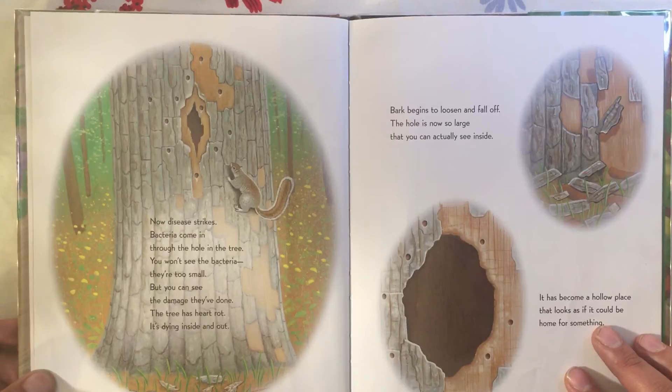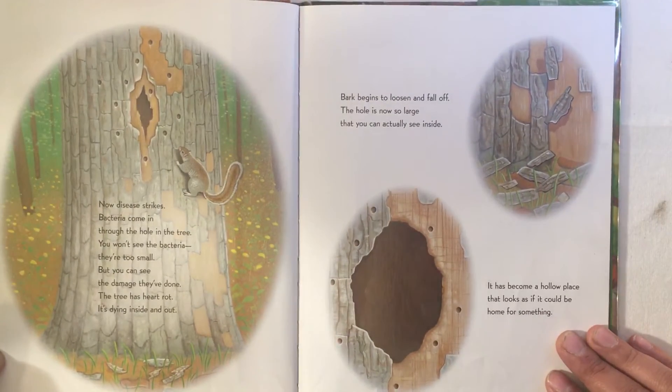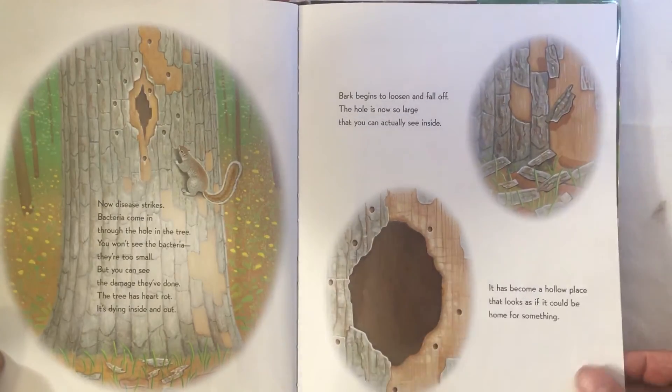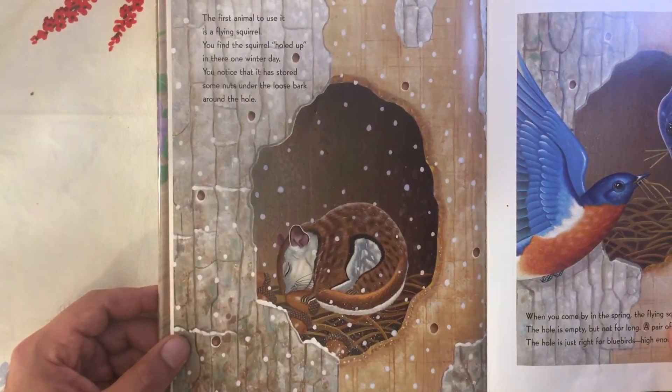Now disease strikes. Bacteria come in through the hole in the tree. You won't see the bacteria — they're too small — but you can see the damage they've done. The tree has heart rot; it's dying inside and out. Bark begins to loosen and fall off. The hole is now so large that you can actually see inside. It has become a hollow place that looks as if it could be home for something.